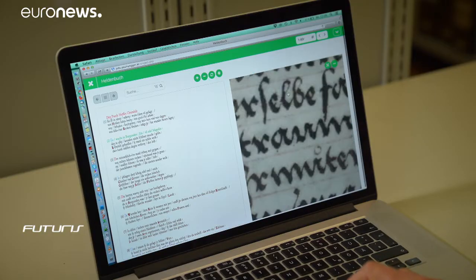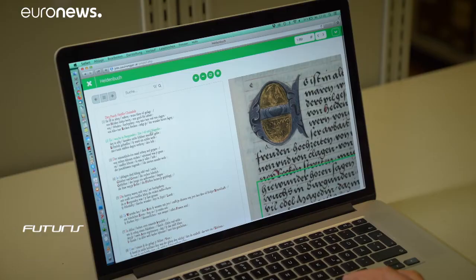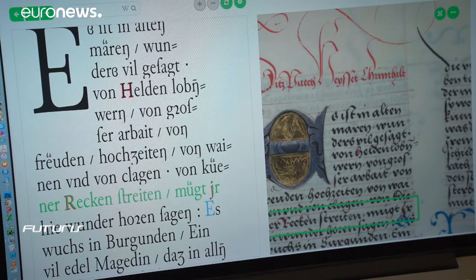Dr. Mario Clara uses it to transcribe the 500-page Hero Book, the most significant anthology of medieval German texts, commissioned by Maximilian I in the early 16th century. The big advantage of this system is that it provides a link between the image and the text in a very simple way, so the transcriber has full overview immediately. That's a way to reduce error to a minimum, which can't be achieved with any other system.